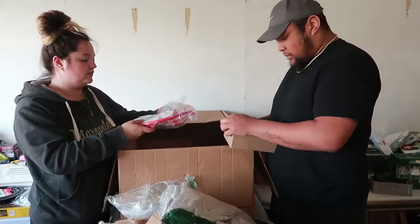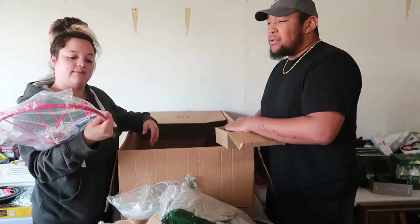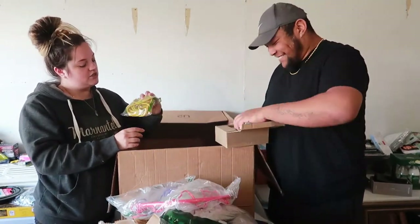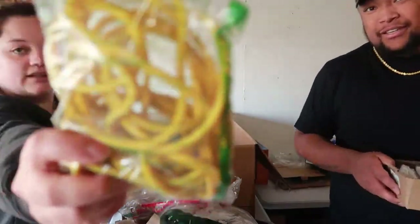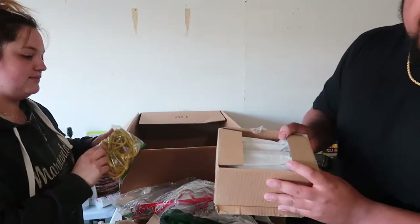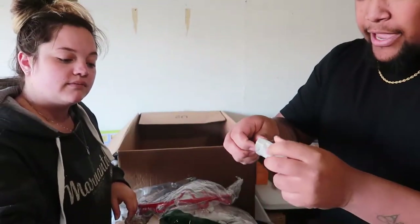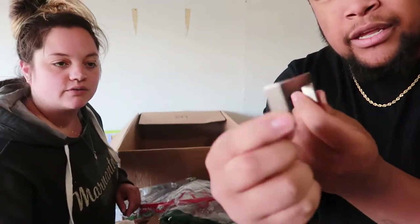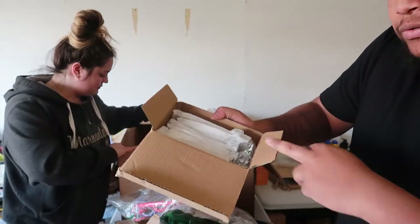A lonely basketball hoop with no backboard — all alone. Giant rubber bands — look at how thick those are! And in my hand here is a box of handles for cabinets or drawers — modern looking ones. Stainless steel, comes with the screws and everything in a complete box.